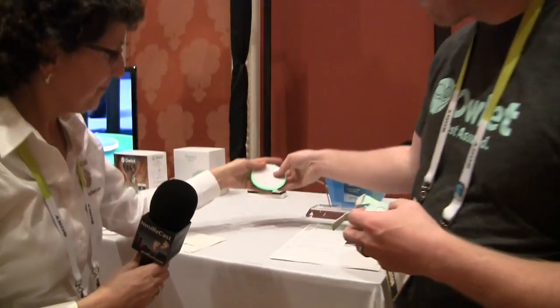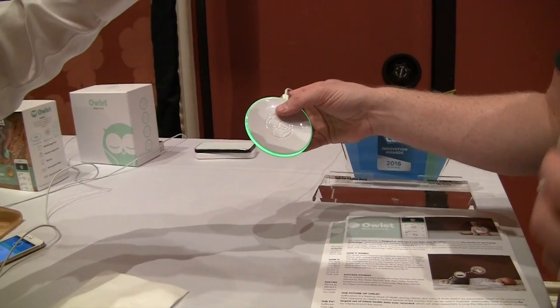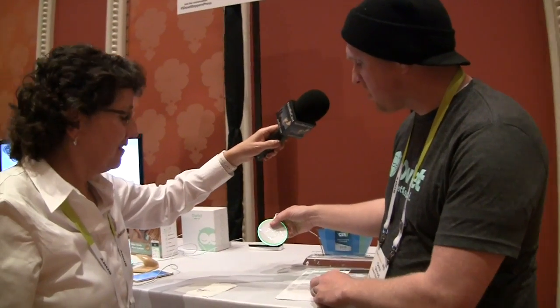It communicates that information via radio waves, along with about 14 other elements, to a base station. The base station is meant to sit on the parent's nightstand — that's what we're looking at right here. I have an eight-month-old and our base station sits on my wife's side of the bed. If the child starts to struggle or distress — they're asphyxiating, they've stopped breathing — the alarm will go off.